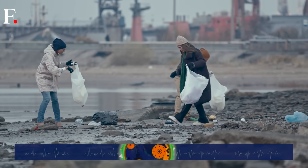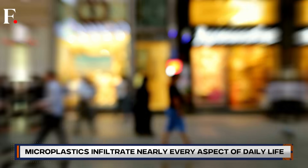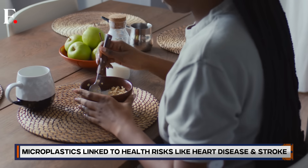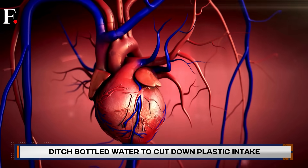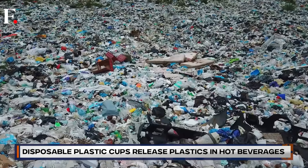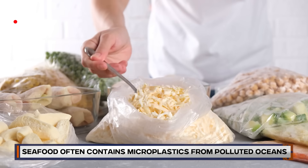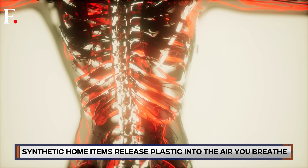Microplastics are like that one toxic ex — everywhere, persistent, and just not good for you. They've turned up in drinking water, chicken nuggets, apples, and probably even in your last oat milk latte. Studies now link them to serious health risks like heart and lung problems. Completely avoiding microplastics in today's world is about as easy as trying to sip soup with a fork. But a person can still make small and smart choices to limit how many of these pesky particles end up in your body.